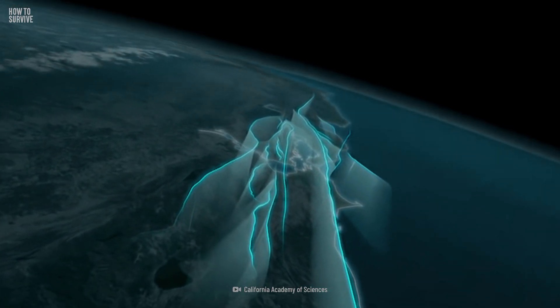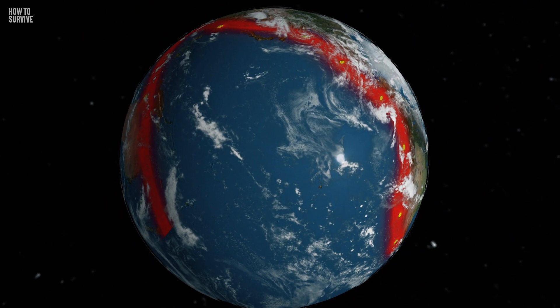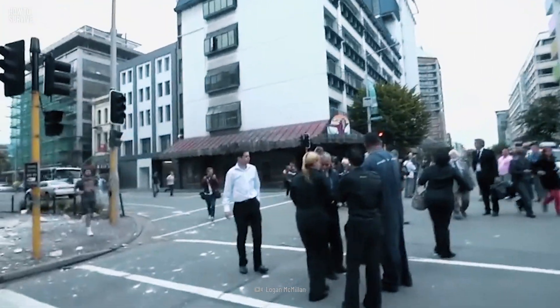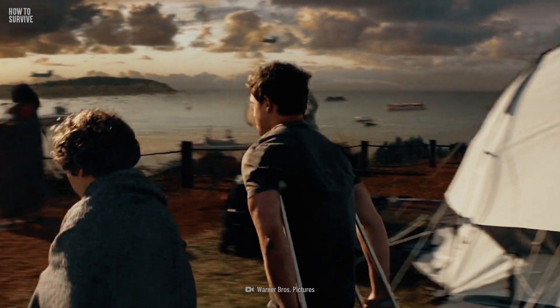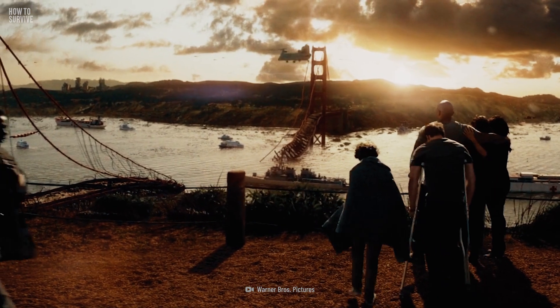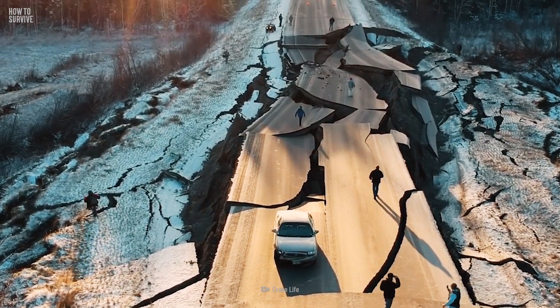If you live in a place that frequently gets earthquakes, like California or anywhere along the Ring of Fire, you should have two meeting places arranged. One should be outside your home in the event of a smaller earthquake, and one outside your neighborhood in case a big earthquake happens. This will allow you to regroup with loved ones and plan where to go next.